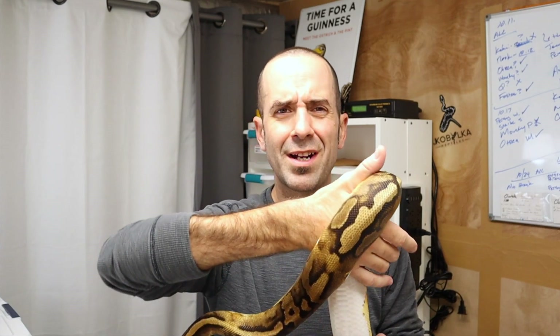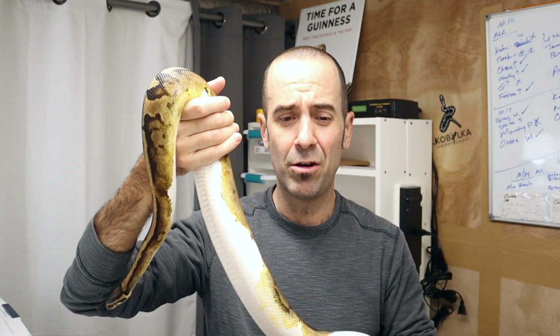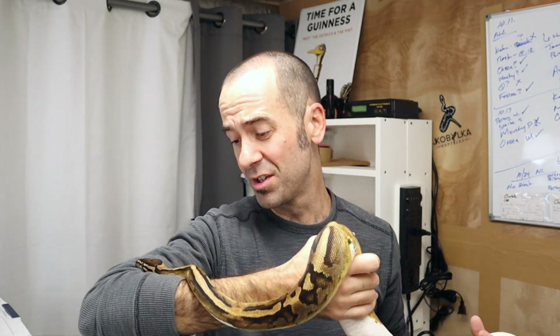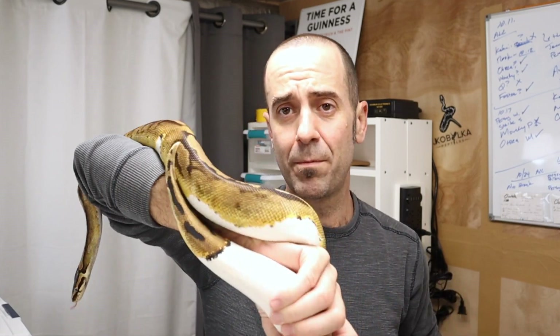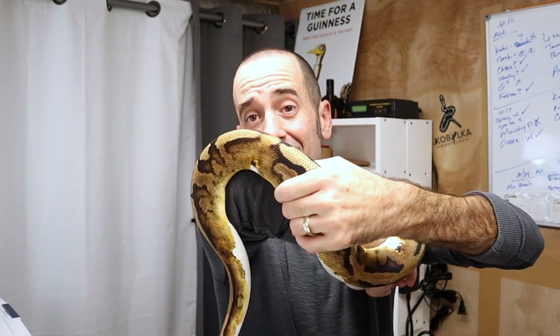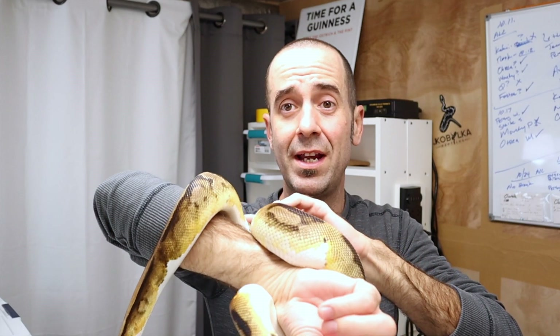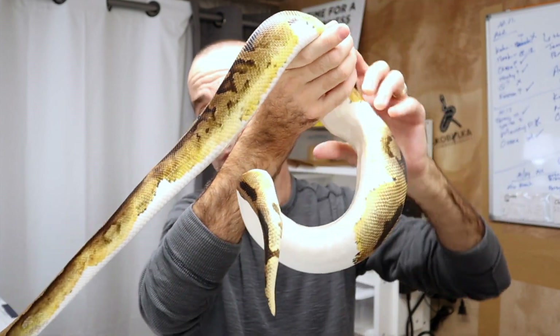I do keep an eye on local Craigslist ball python ads. I rarely pursue them for all the obvious reasons — it's gotten sketchy, scammy, and it's exhausting figuring out who's reputable — but I got to meet this guy and check him out. He's a male, at 1,400 grams, ready to breed. He's going to go into my projects right away and fast-forward me, doubling my odds to create pieds — which is something I didn't think I'd be doing for some time.